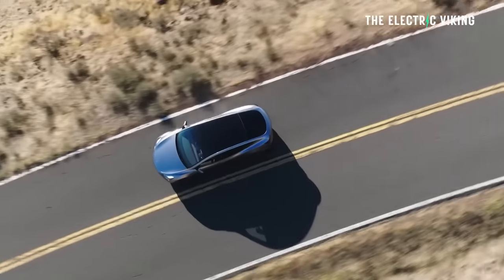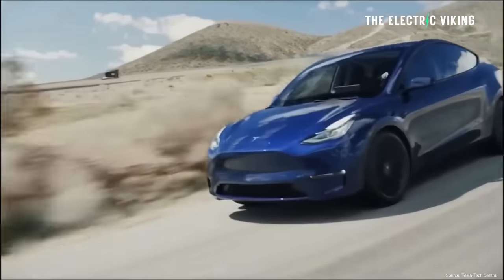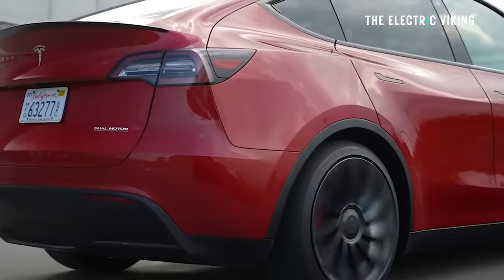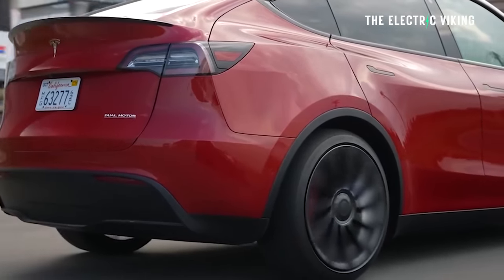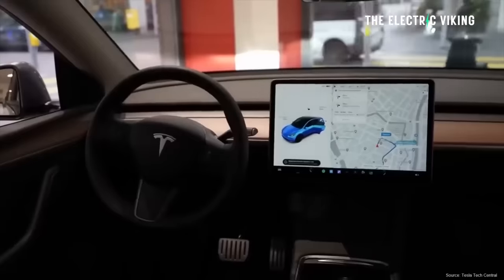The Model Y All-Wheel Drive had an estimated EPA range of 280 miles, could accelerate from zero to 60 mph in five seconds, and topped out at 135 mph. Congratulations to everyone who got one for around $47,000 and applied the tax credit — $40,000 was an amazing deal. It's disappointing to see it no longer available. Let me know in the comments if you think I got these speculations right.